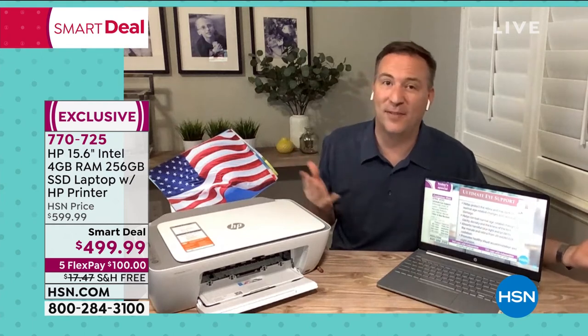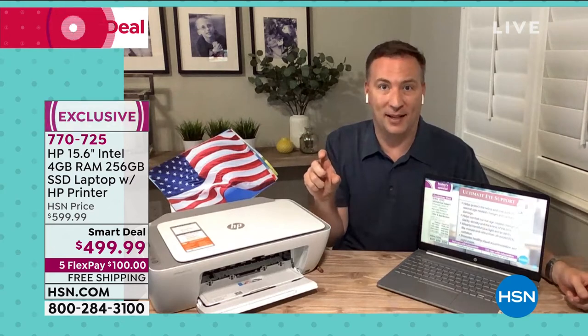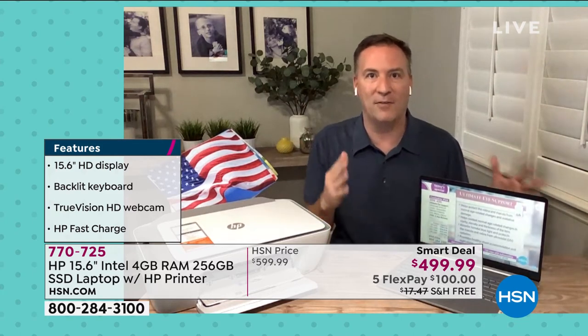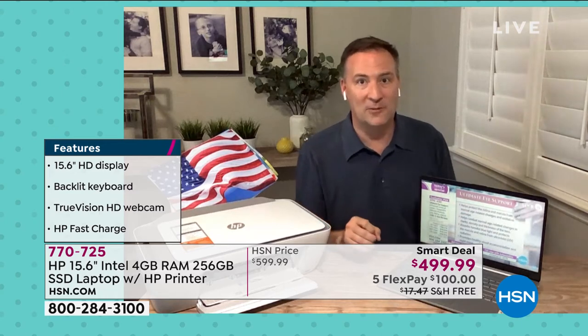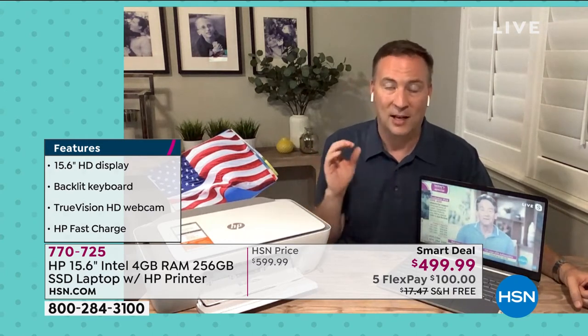You're exactly right. When you look at a system, especially from HSN, we're lucky to have 15 to 20 minutes to talk about it. When you go to the store, normally there's a factory tag right there — maybe they give you a good processor, or maybe they give you a big hard drive, but then everything else is a little subpar. When you start looking at the HP systems we have here exclusively for HSN, we're talking high-definition screens, the best type of screens you can get. A little extra, like having that backlit keyboard built in, a better webcam, and that HP fast charge. This is the largest solid-state hard drive that we've ever offered for any computer in any brand.